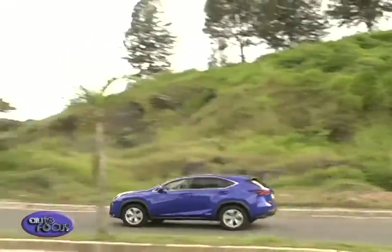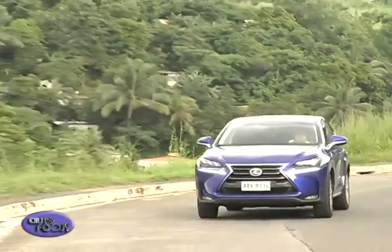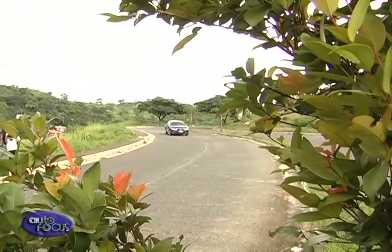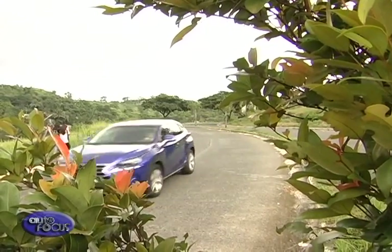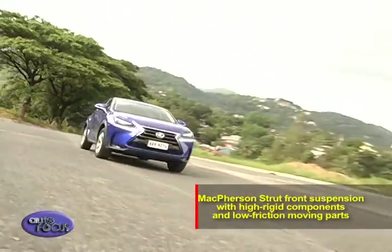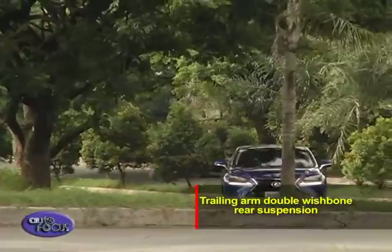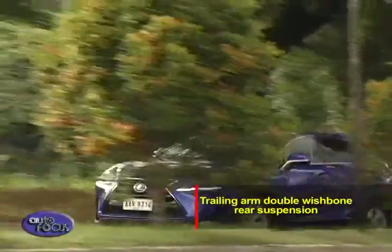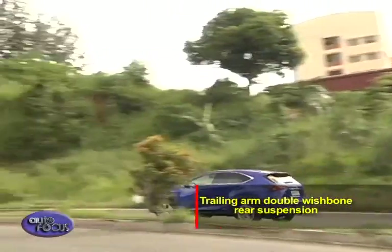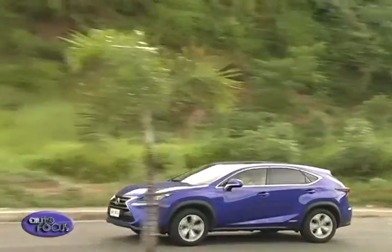Thanks to the engineering team's racing experience, the NX has nimble driving characteristics. Benchmarking the new IS sedan, the NX has a foundation in producing a sublime blend of handling agility and riding comfort through a highly rigid body structure. The NX uses a McPherson strut front suspension with high-rigidity components and low-friction moving parts. A newly designed trailing-arm double-wishbone rear suspension separates the coil springs and dampers to optimize agility, stability, and ride comfort, while also providing an unusually low floor for a crossover. Specially reinforced suspension components help minimize shake and shudder.